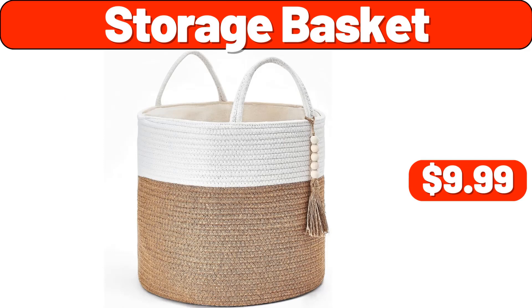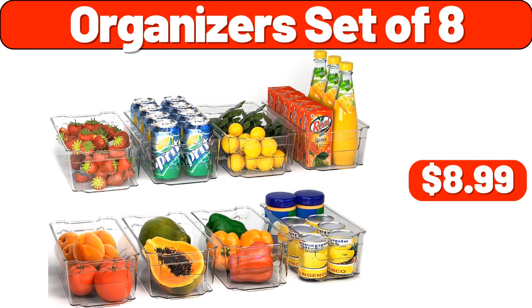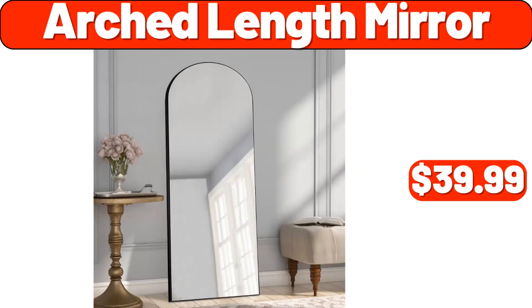Storage Basket, $9.99. Two-Tier Fruit Basket, $11.99. Organizer Set of 8, $8.99. Glass Canister Set, $8.99. Arched Length Mirror, $39.99.